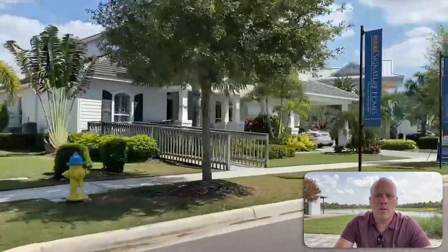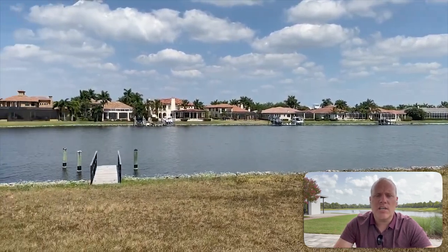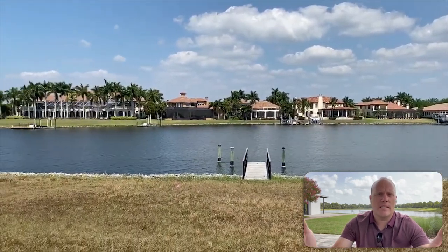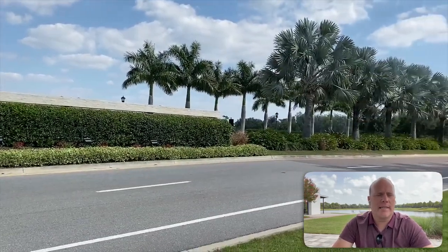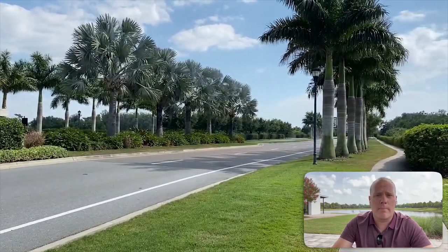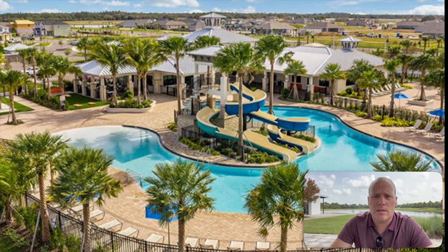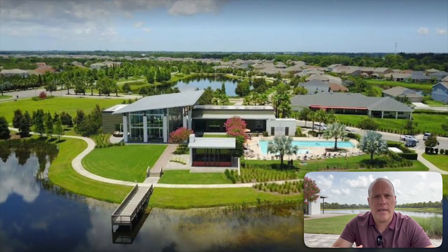Over the last five or six years, we've had this huge master plan community, Waterset, where I am right now, which has really grown and developed into something bigger and better than I could ever have thought. It was always desirable, but it has really grown over the years. And that's what I wanted to discuss today because there's a lot of things going on here.